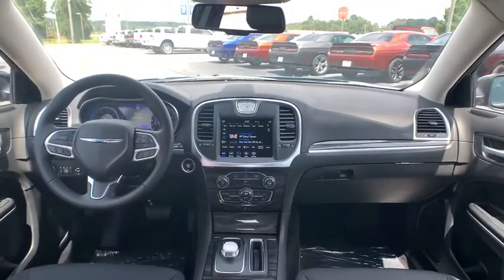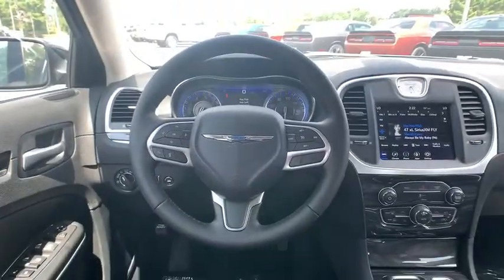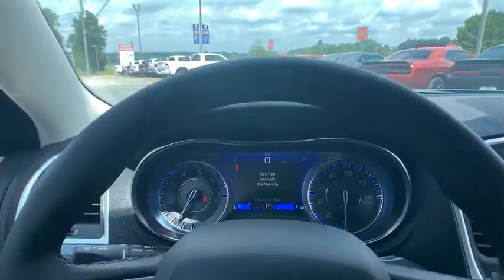Four-wheel disc brakes, aluminum wheels, auto-dimming rear-view mirror, keyless start, floor mats, rear defrost, climate control, power windows.